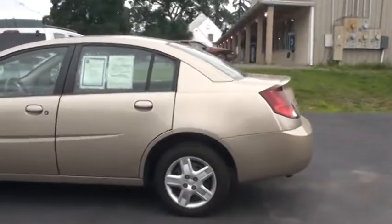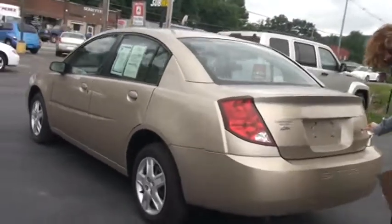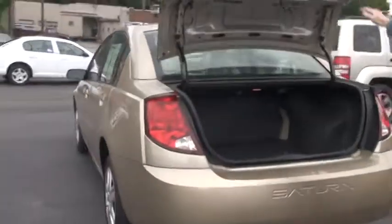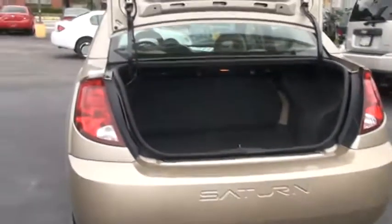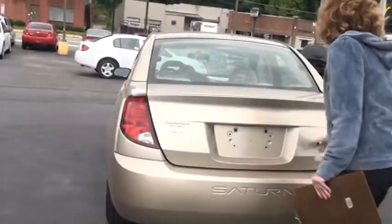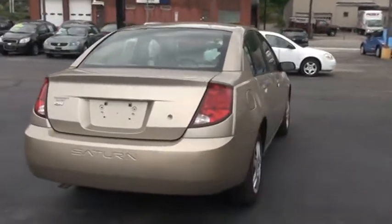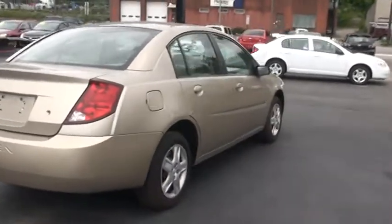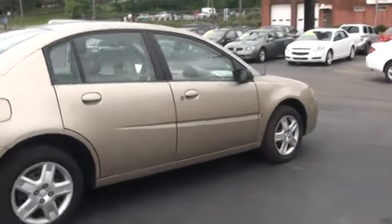As we're out the back here I want to open it up and show you the trunk space. Nice deep trunk. If you want to, you can push the seats down if you need some more room. The Ion has a spacious cabin and it also has one of the largest trunks in its class.